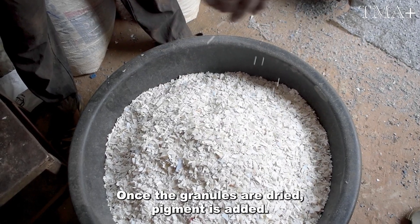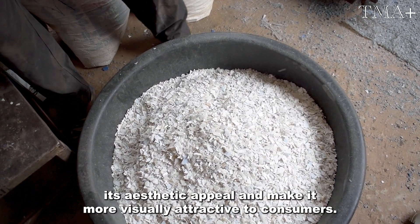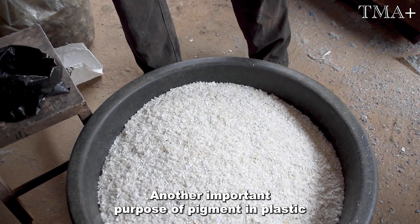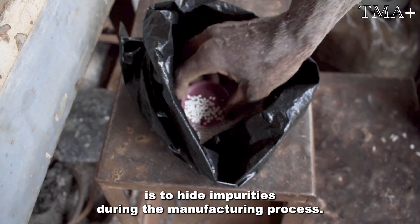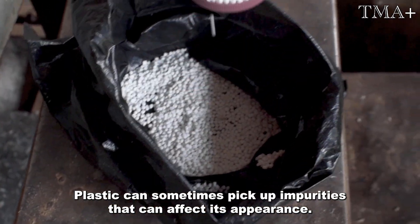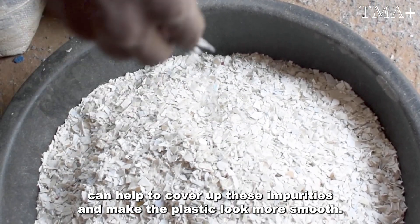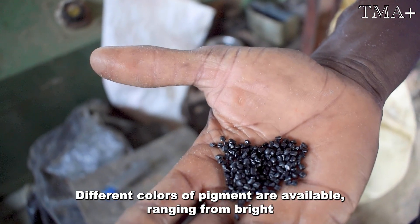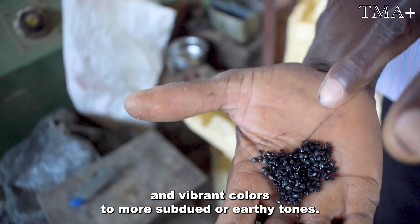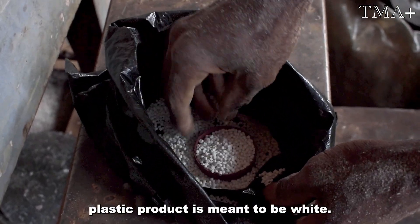Once the granules are dried, pigment is added. The primary purpose of adding pigment to plastic is to enhance its aesthetic appeal and make it more visually attractive to consumers. Another important purpose is to hide impurities — during manufacturing, plastic can sometimes pick up impurities that affect its appearance, and adding pigment helps cover these up and make the plastic look smoother. Different colors of pigment are available, ranging from bright and vibrant colors to more subdued or earthy tones. The color white is being used now because the intended plastic product is meant to be white.